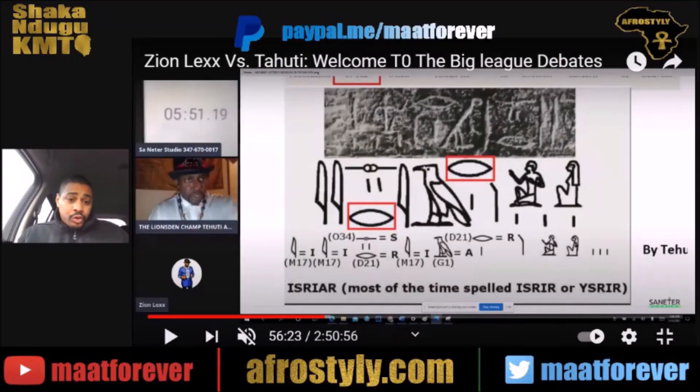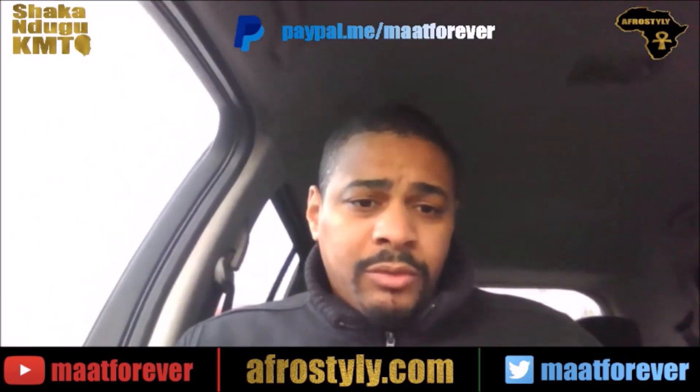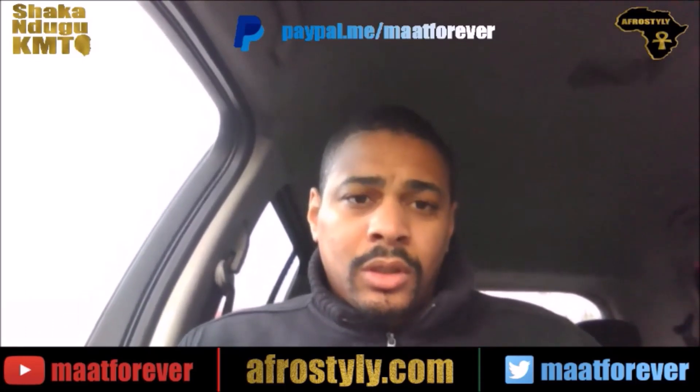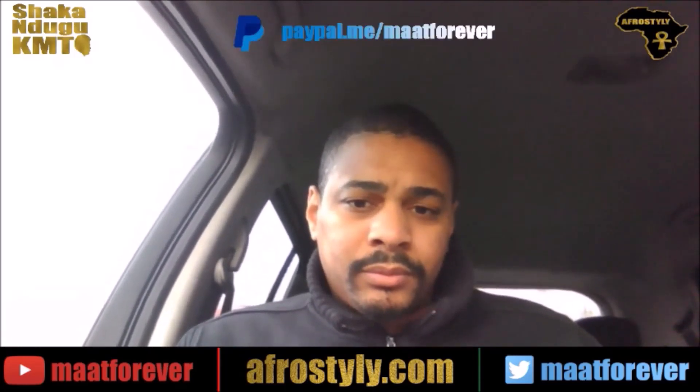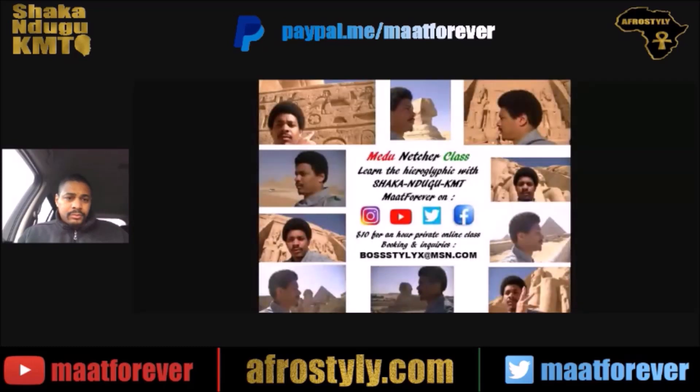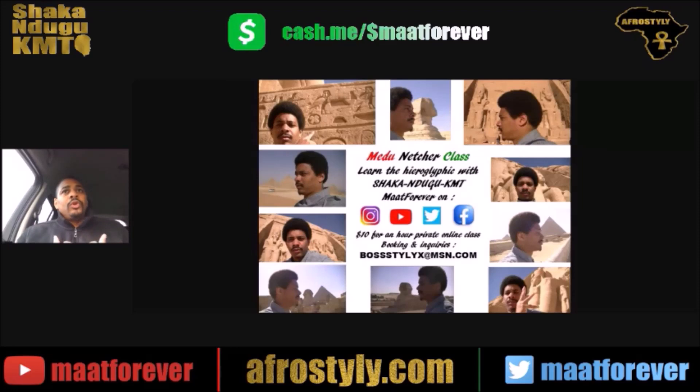For the record, for those who don't know, I'm giving Mdw Ntr (metanetra) classes. Here's the flyer. Those who are interested, feel free to reach out to me.